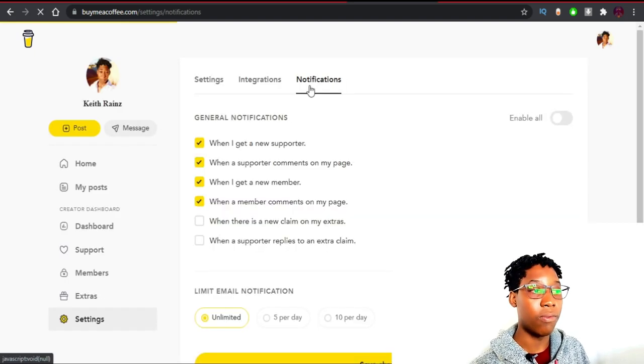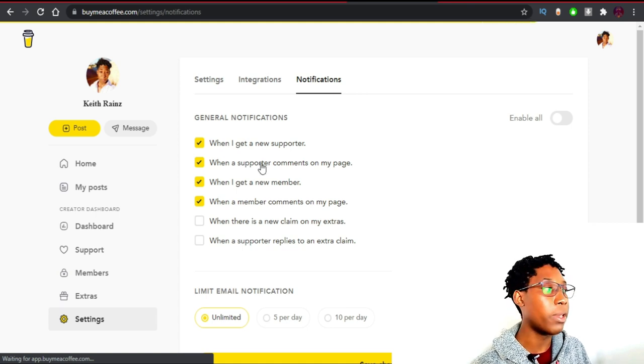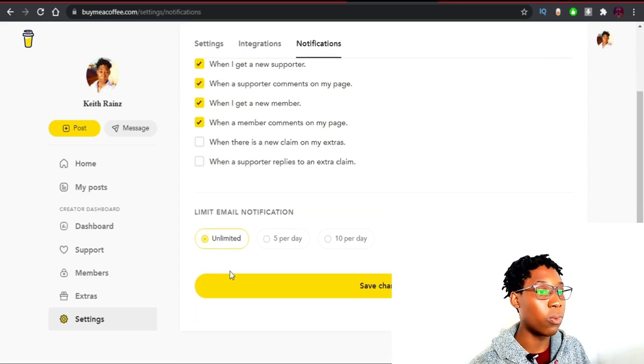Lastly, with Notifications, if you'd like to be notified whenever certain things happen, you can enable or disable them all — it's up to you. So this is it about this video on how to create a membership website using Buy Me a Coffee for free. Buy Me a Coffee is 100% free, and in my opinion it is the best option compared to WordPress. With Buy Me a Coffee, you're only going to focus on creating content — not managing servers, not managing customers, not managing payments.